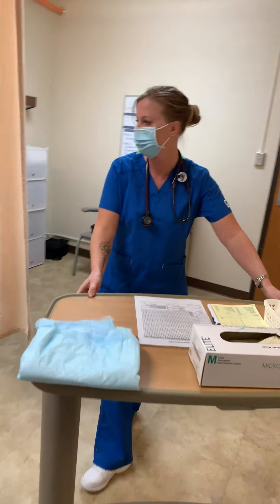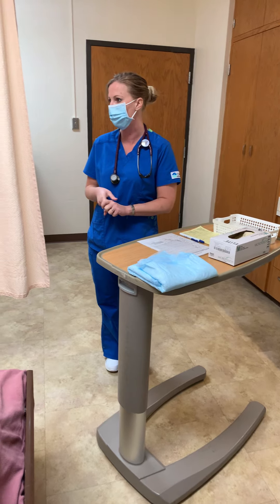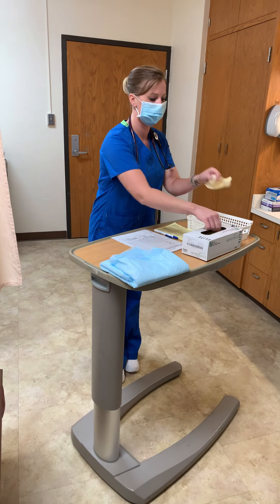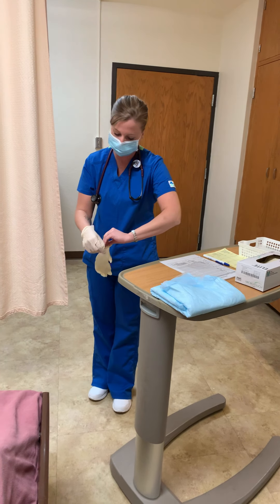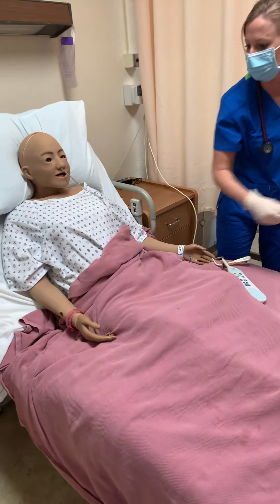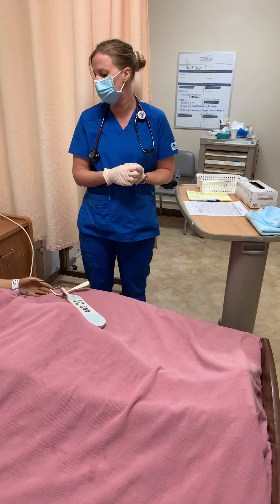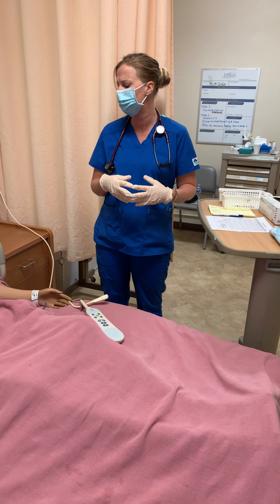Good morning Joanne, how are you today? I have your tube feeding - your Jevity - and your Lovenox, your blood thinner for this morning. I'm going to perform hand hygiene and grab my gloves. Joanne, can you verify your name and date of birth please? Joanne Jones, 12/3/67 - perfect, just what your bracelet says. Are you allergic to anything? Penicillin - perfect. On a scale from zero to ten, can you rate your pain? Zero pain - perfect.